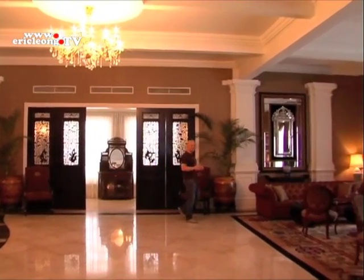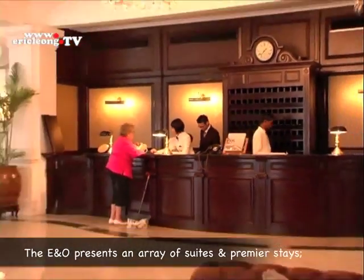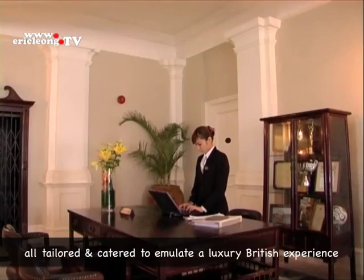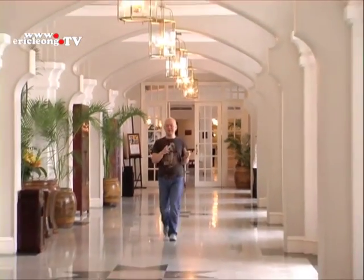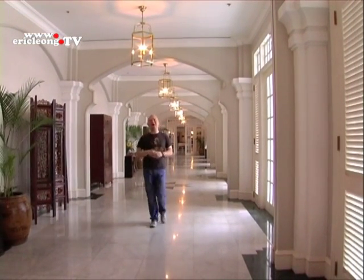The E&O Hotel presents a British colonial theme stay. This hotel has been transformed and tailored to an unrivaled over luxury living. Beside a hallmark heritage stay experience, the E&O also boasts an array of dining variety — from classical cuisine to the much sought after weekend buffet dinner and afternoon tea.